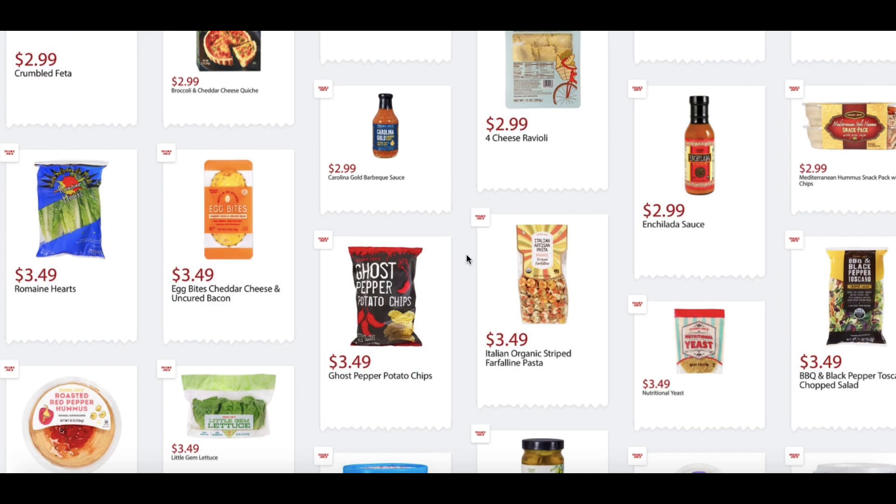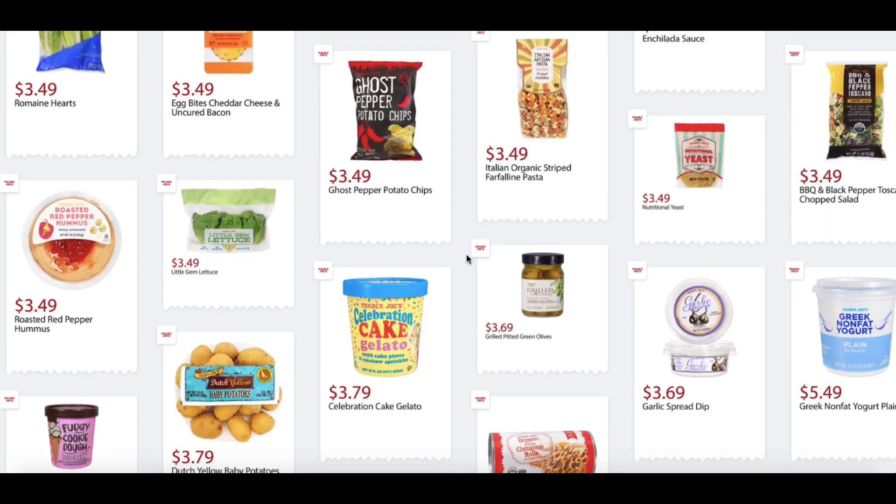Egg Bites — Cheddar Cheese and Uncured Bacon — $3.49. Carolina Gold Barbecue Sauce, $2.99. Four Cheese Ravioli, $2.99. Enchilada Sauce, $2.99. Mediterranean Hummus Snack with Chips, $2.99. Roasted Red Pepper Hummus, $3.49. Little Gem Lettuce, $3.49. Ghost Pepper Potato Chips, $3.49. Italian Organic Stripe Farfeline Pasta, $3.49. Nutritional Yeast, $3.49.